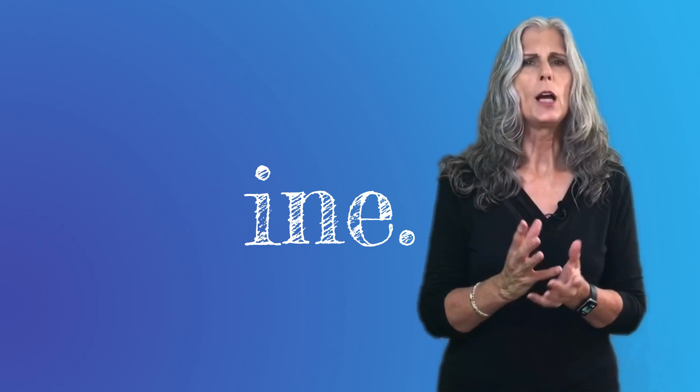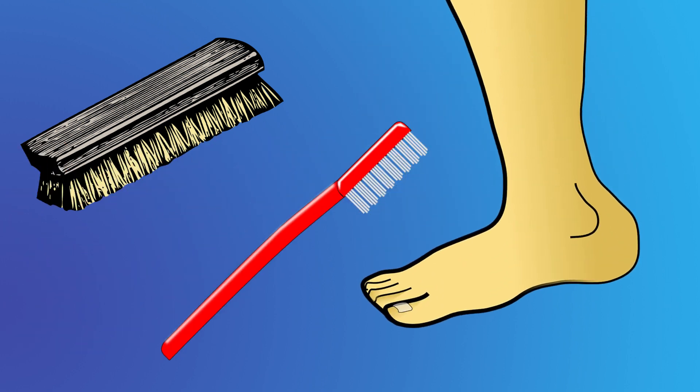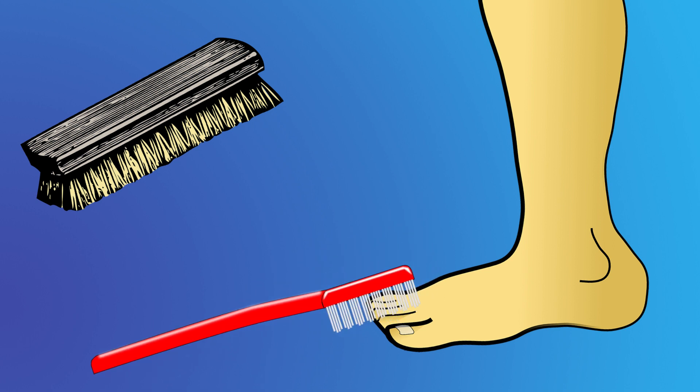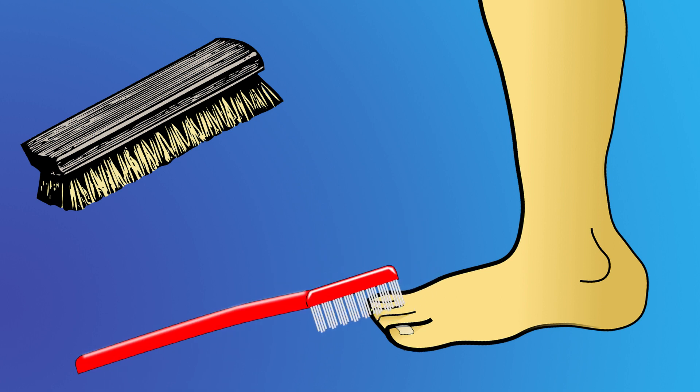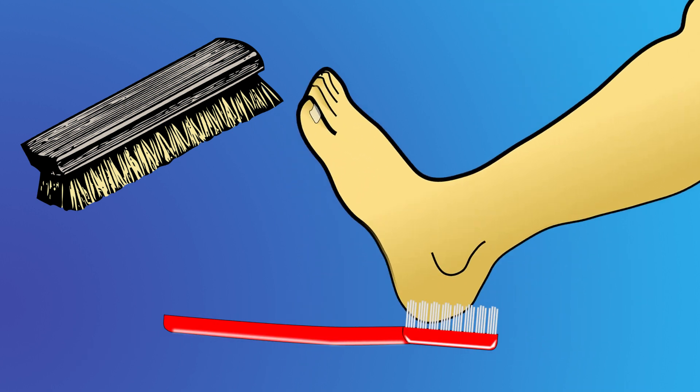So let's start with your daily shower. While you're showering, brush your toes with a nail brush — or if you don't have a fingernail brush, you can use an old toothbrush. Brush them thoroughly to remove any dirt, lint, or dead skin, especially under the nails. This will give the fungus no place to hide. And if your heels are dry and cracked, brush those too.